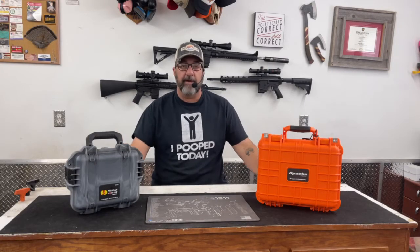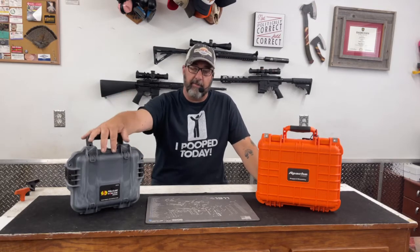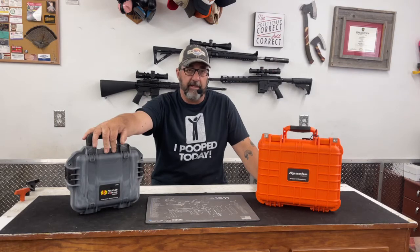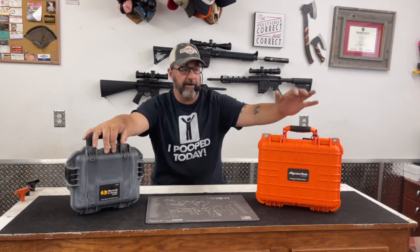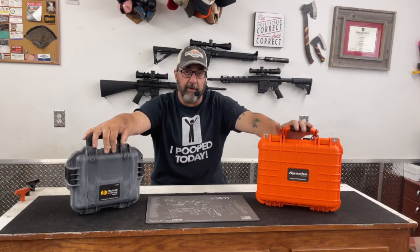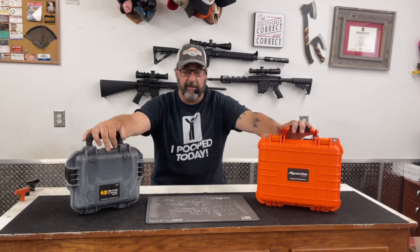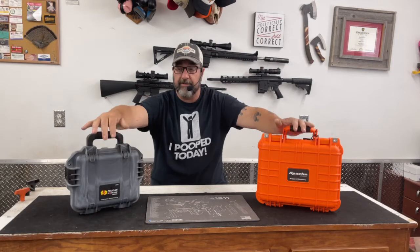So what we've got here today are two ruggedized hard cases. One is the Pelican IM 2050 and the other is the Apache 2800. The big difference is that the Apache is purchased at Harbor Freight, whereas Pelican you can buy at any number of retailers as well as their online store, including Amazon.